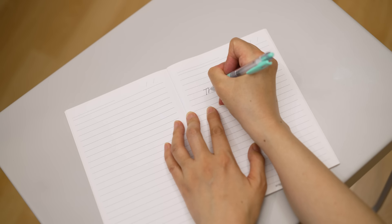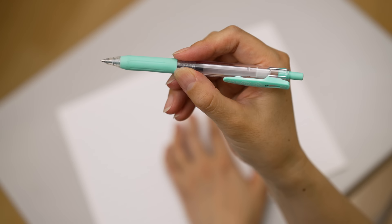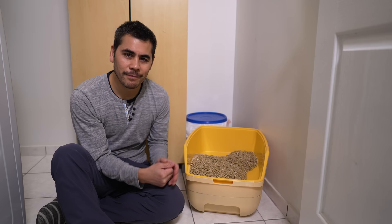This is a pen. I like really thin points and it's very easy to find Japanese ones with thin points — I use 0.4 millimeter.